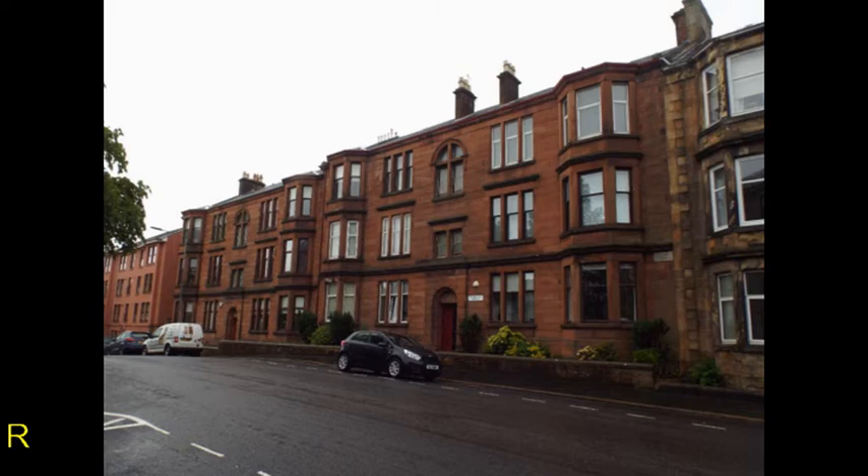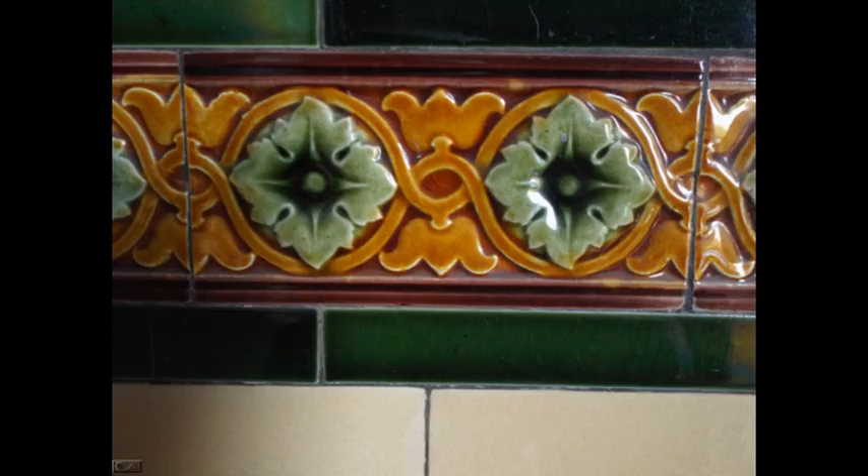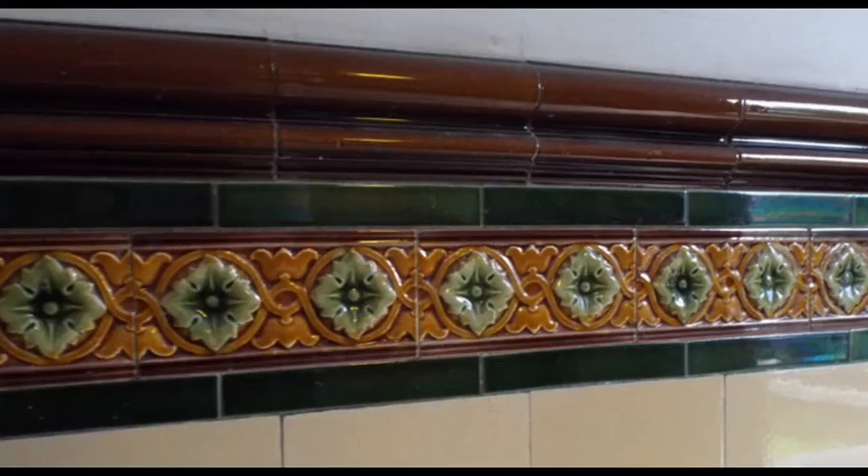Robertson Street is number four on the map and here is an entranceway. This is the bright Majolica flower pattern. Here is a close-up of the flower petals and the colour variations caused by the Majolica process. One addition in Robertson Street were the attractive highlights in the landing windows, similar to the windows in High Home Street in Port Glasgow.